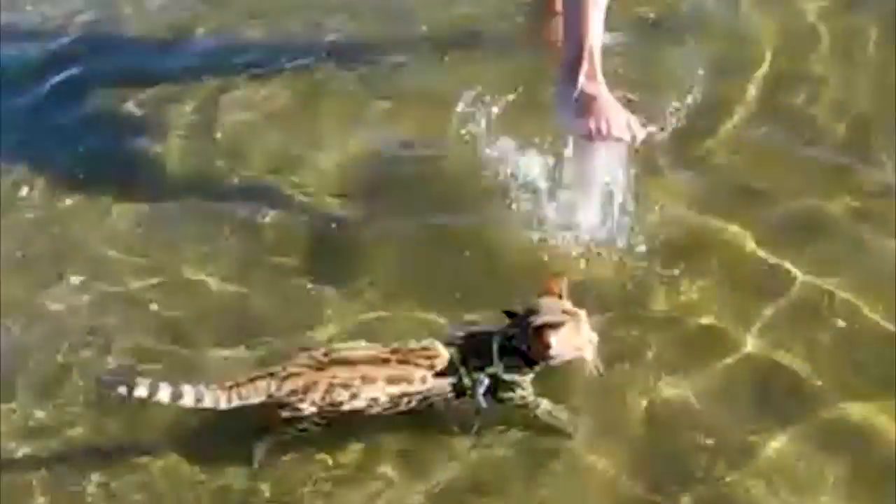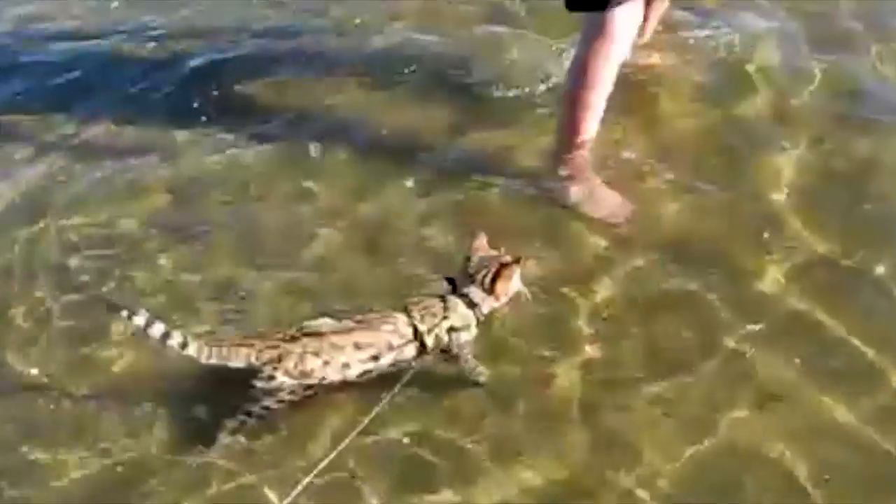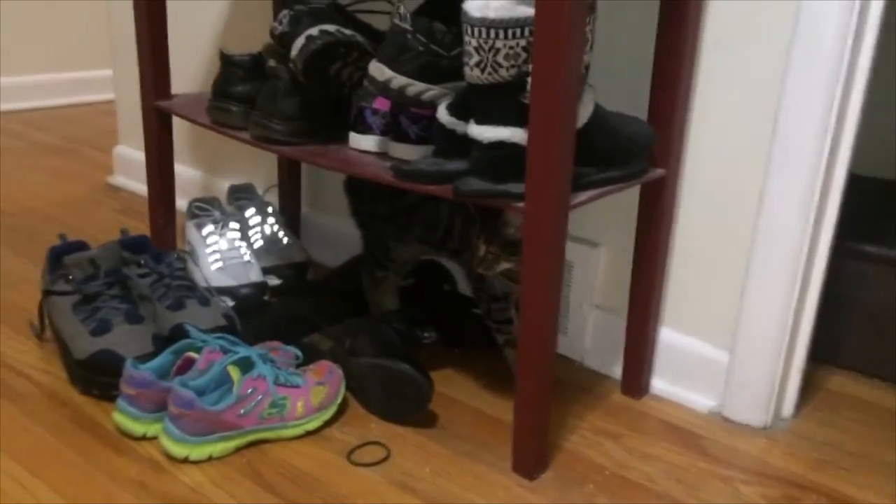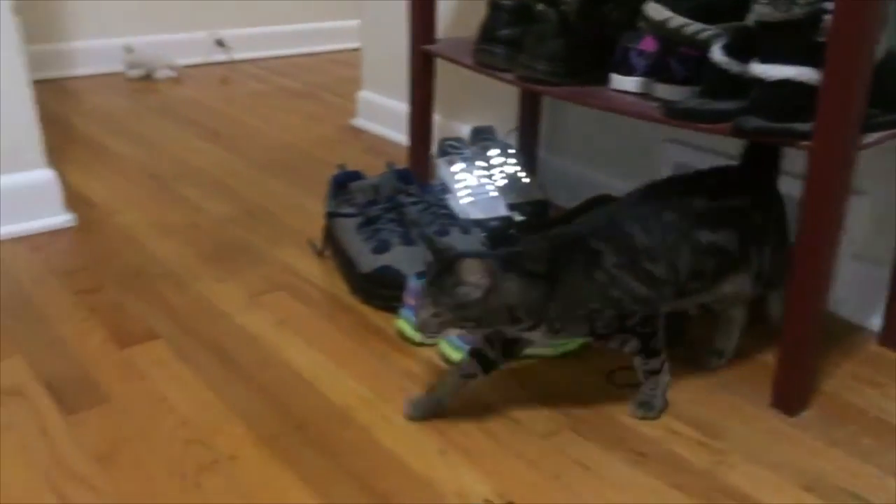Bengal cats also love water, so it wouldn't be a surprise to find one following you to the shower, or preferring to drink from the tap. Bengal cats are also very much like dogs and are easily trained.